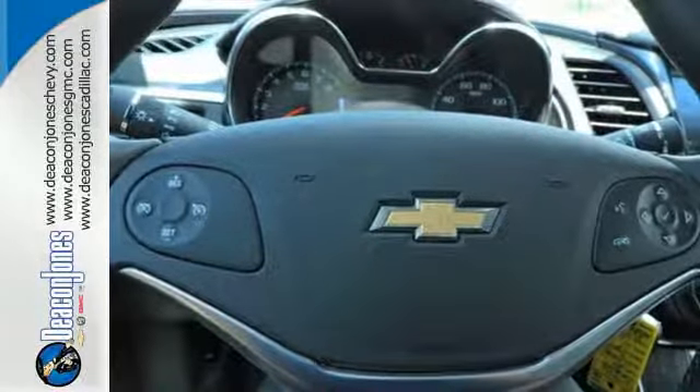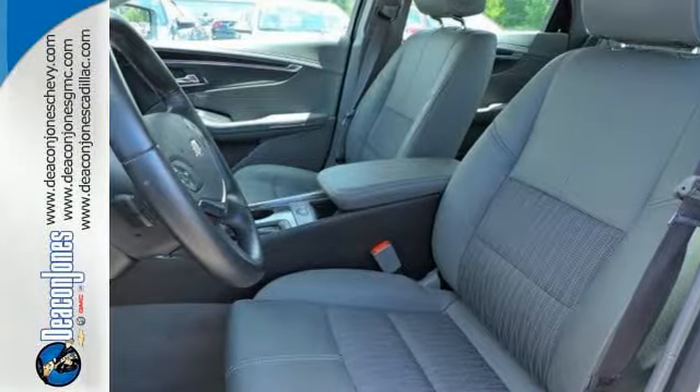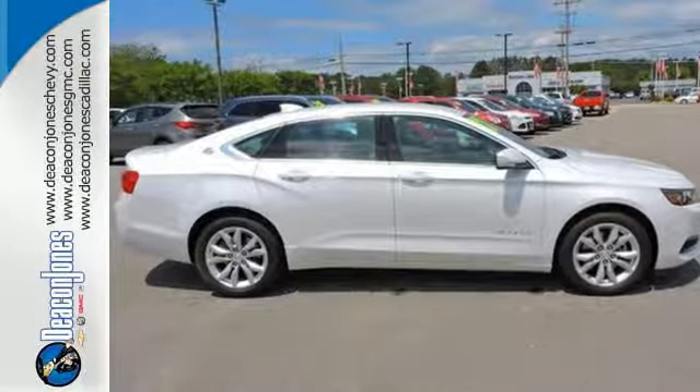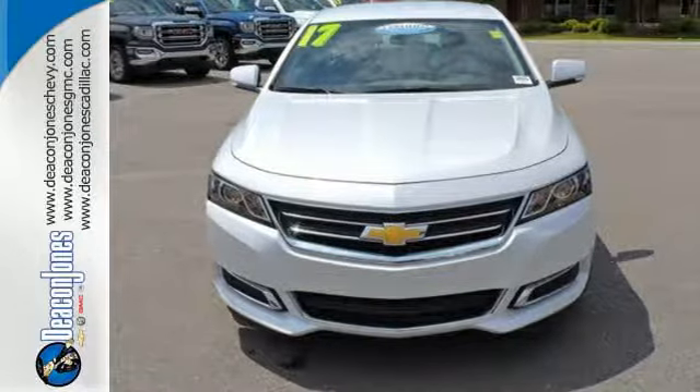You'll love the auxiliary audio input, color infotainment display, and OnStar with 4G LTE and built-in Wi-Fi hotspot. You'll also get a power driver's seat and StabilaTrac. This Impala always knows the right approach.